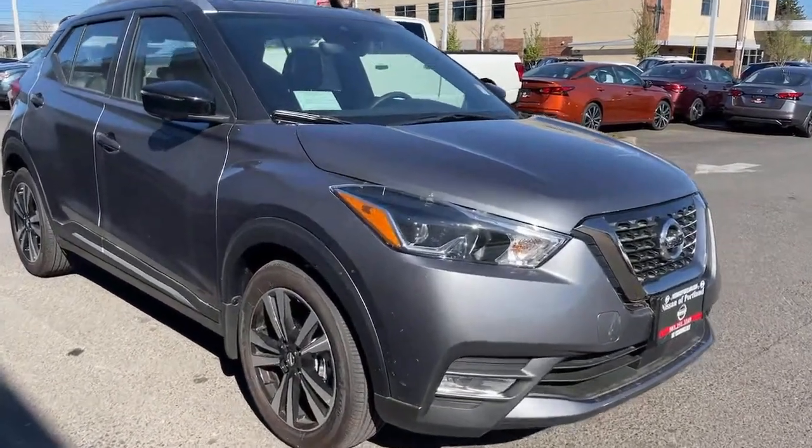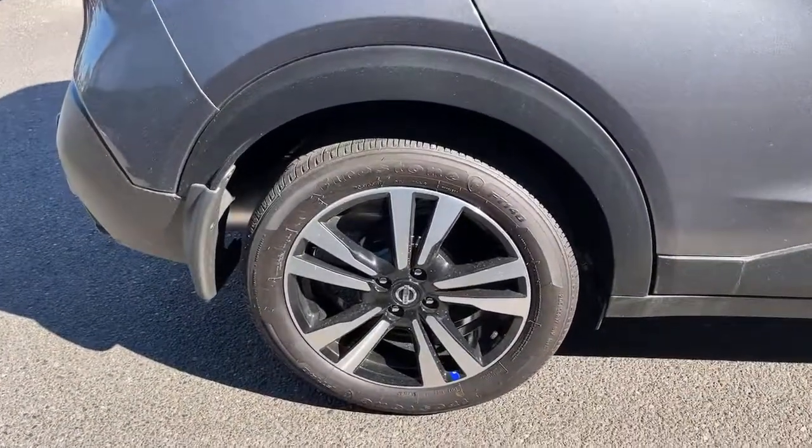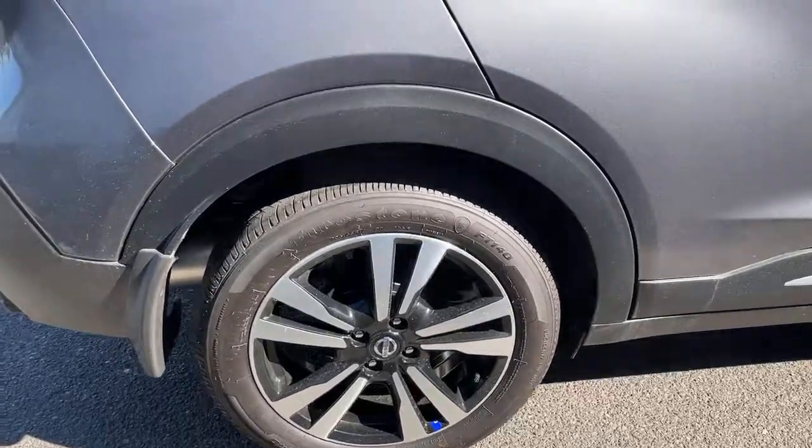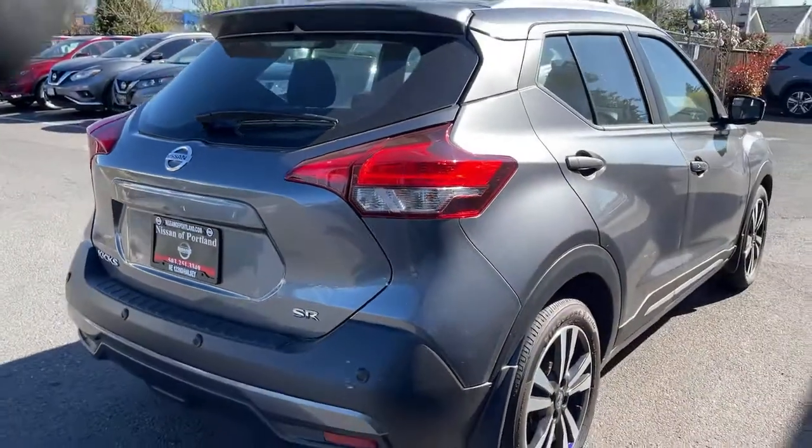The following are some of this vehicle's highlighted options: backup camera, lane-keeping assist, AM-FM stereo, driver airbag. Get plenty of room without sacrificing efficiency in this good-looking Kicks.